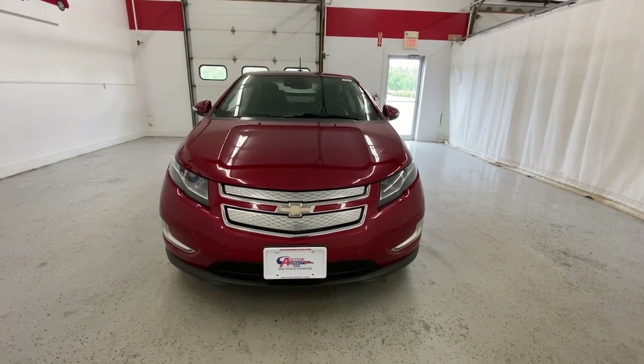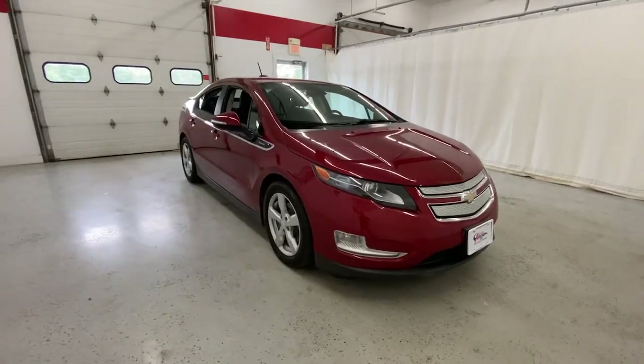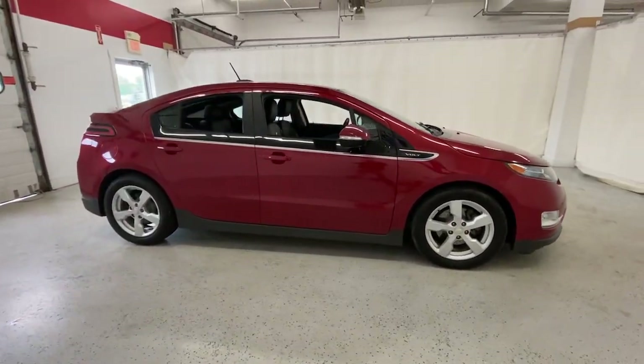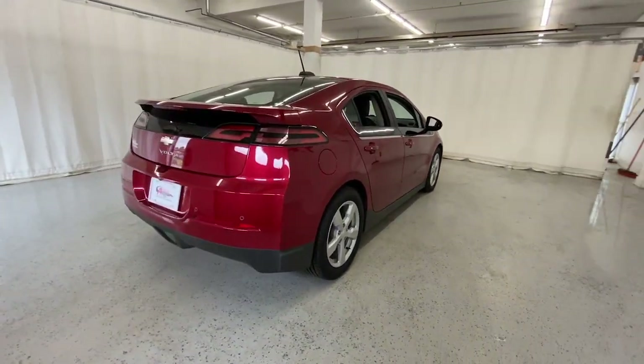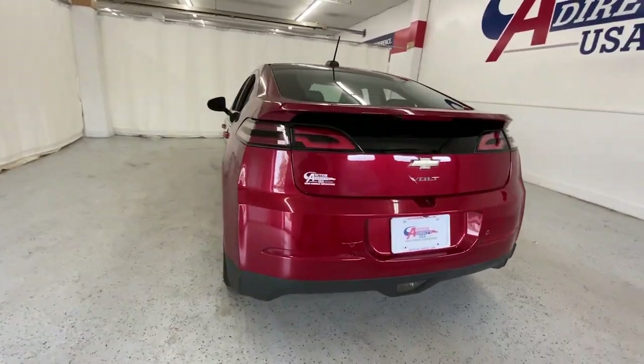Hop into the 2015 Chevrolet Volt. This vehicle is an outstanding buy with fewer than 70,000 miles on the odometer. The Volt positions you for the future while it delights you in the present. Get the advantages of hybrid efficiency and state-of-the-art safety technology while you enjoy impressive performance and the latest in-car connectivity.